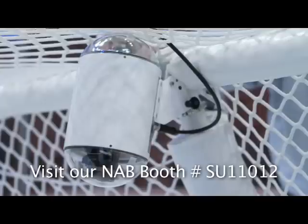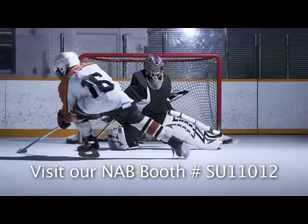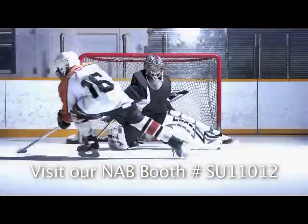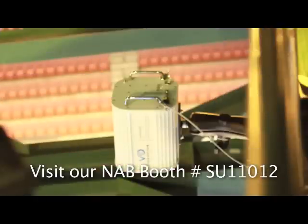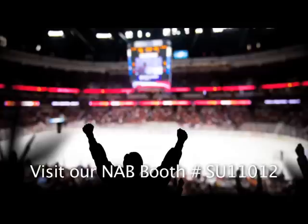This custom goal-mounted transmitter system requirements included ruggedized, water-resistant, and durable enough to withstand some of the hardest-hitting shots. The RF receiver needed to be easily mounted directly above the goal within each arena and output uncompressed 1.5-gig HD-SDI video to ensure the highest quality image for supporting officials.